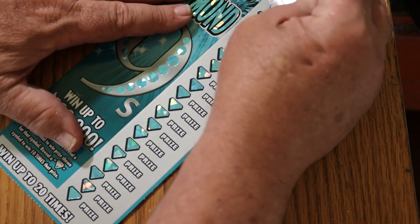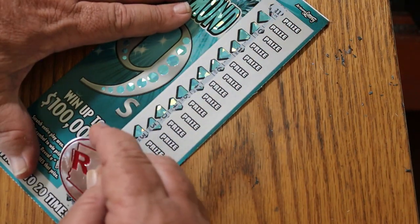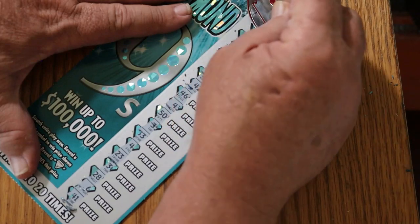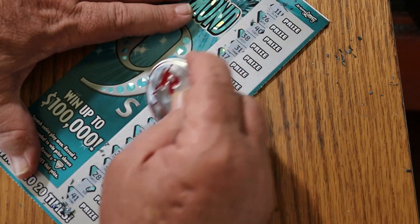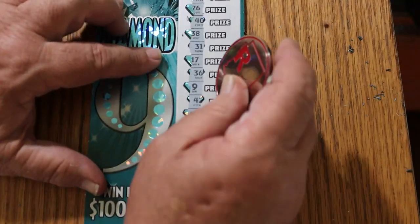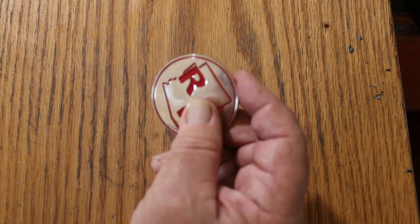Something should hit, something should be popping. And we got a win! What kind of win? I have no clue yet. We have a single 9 right there. What's this one going to bring? 10 bucks. 10 bucks — alright.